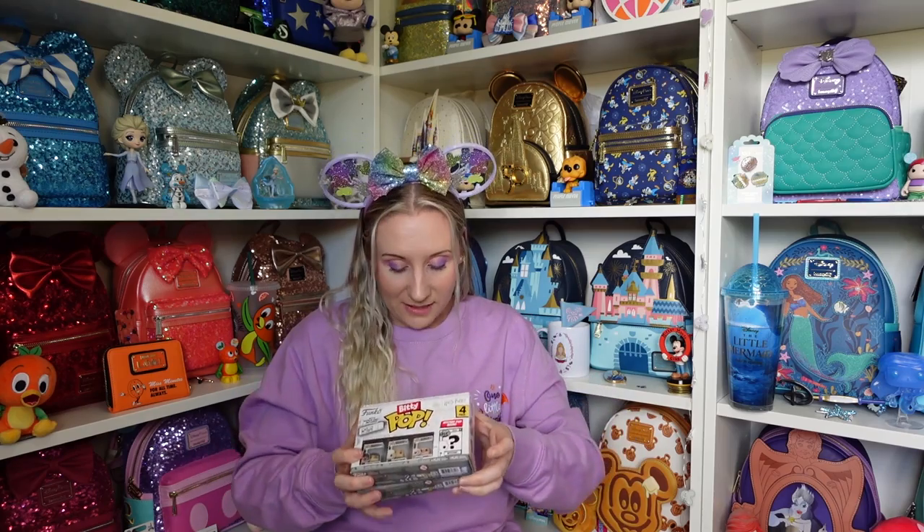I have all four of the Harry Potter Bitties now. I might just unbox these as their own video because otherwise this would be a very long video. I have some of the Star Wars ones and a Mickey one. I also have the set with Sorcerer Mickey, and I'm waiting for the princesses to come out because there's an Elsa and an Ariel in those, so I will be unboxing these at some point.